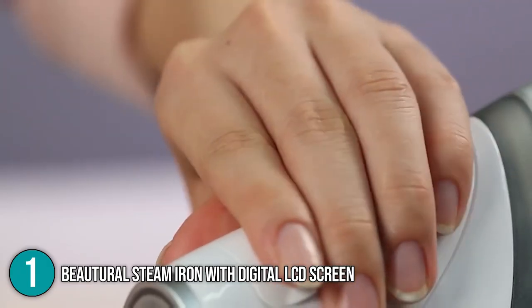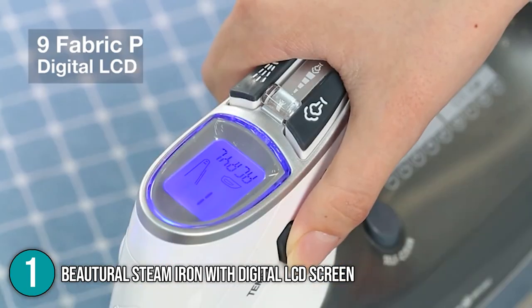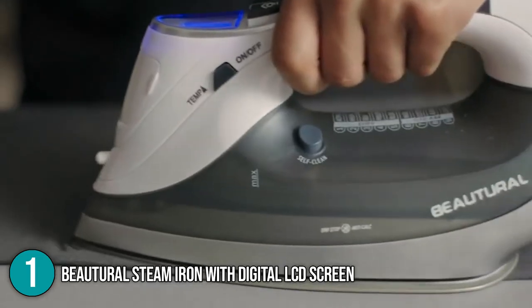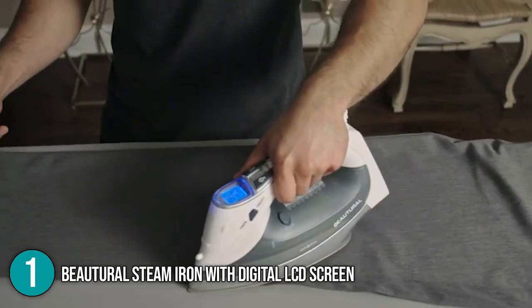The Buterol Steam Iron with Digital LCD Screen is an excellent steam iron that offers a very premium experience that most other steam irons simply can't replicate. The steam iron is sure to give you a quality of performance right out of the box, and that is why this product earns our top recommendation on the countdown list.